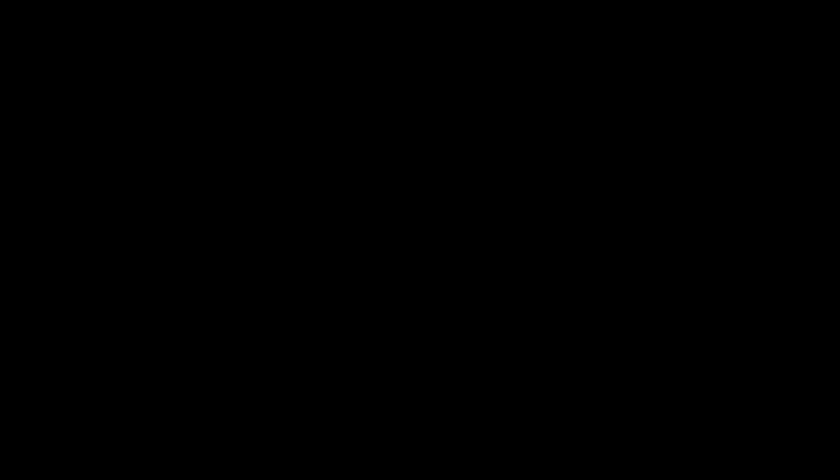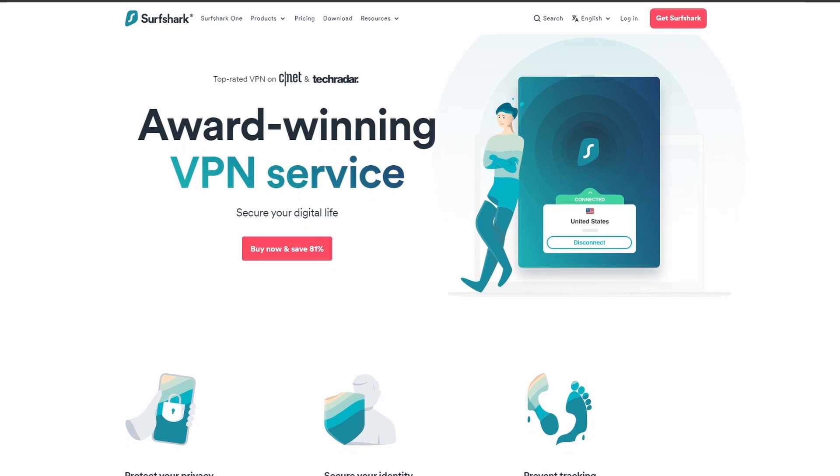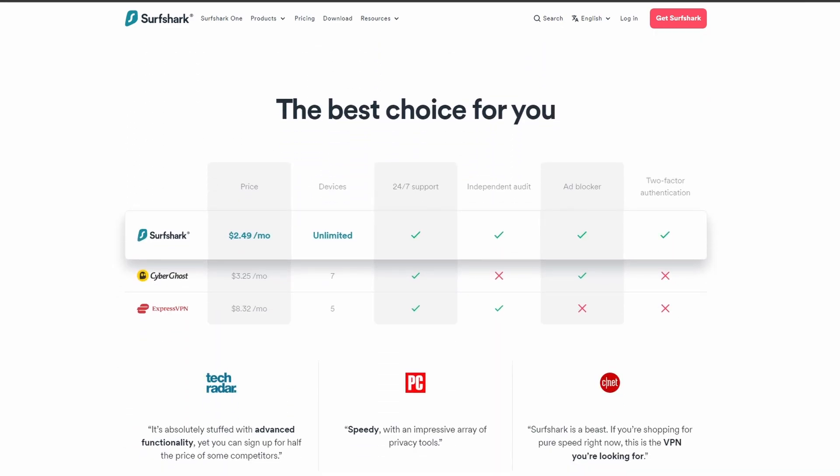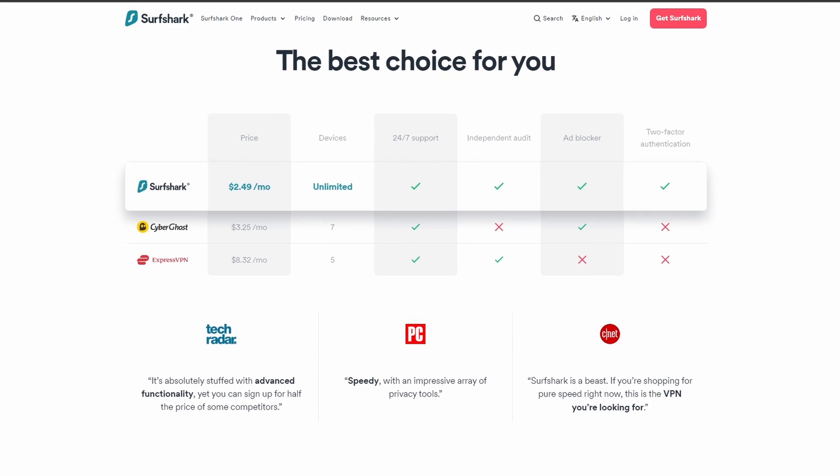Surfshark is an excellent option for those looking for the best VPN service to use while playing Valorant. It offers fast connection speeds, an excellent in-game ping, and allows up to unlimited simultaneous connections, which is perfect if you have friends or family who want to share your account with you.